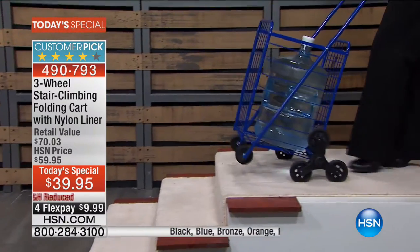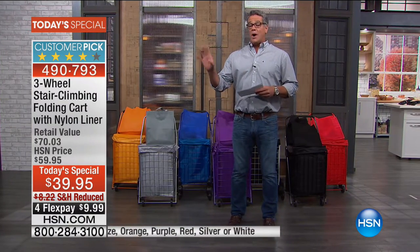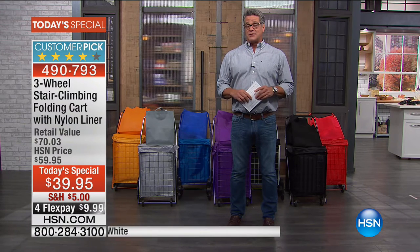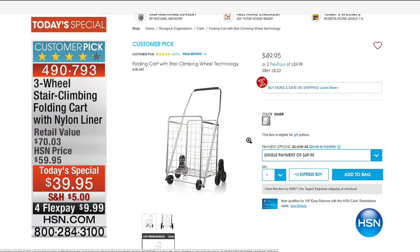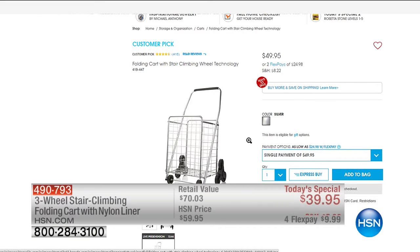It simply walks itself up those stairs — absolutely amazing. Our regular price is $59.95; in fact, we have a stripped-down version for $49.95 on HSN.com that doesn't even come with all the extras we're giving you today. That version doesn't include the shopping bags or the liner we're offering.